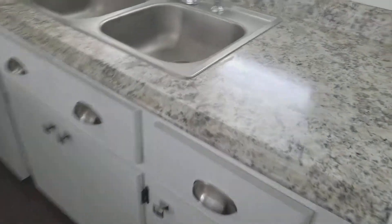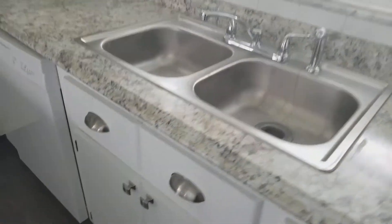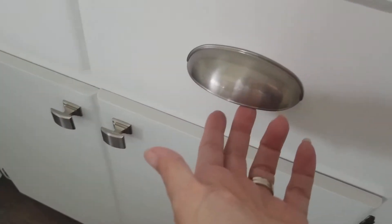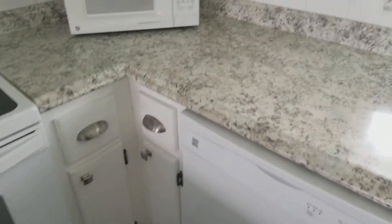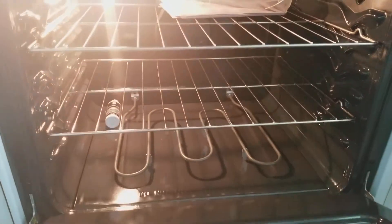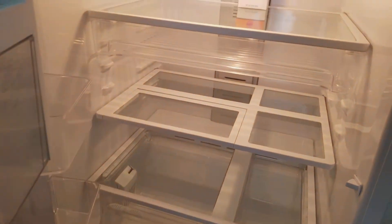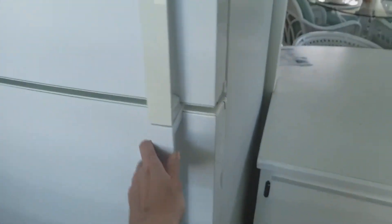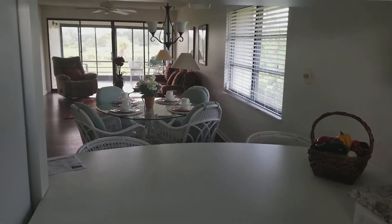Things seem to have been updated in here. This is a Formica countertop, but very convincing — it looks like granite with the rolled edge. The cabinet pulls have been updated to brushed nickel, and everything's bright and clean. It smells nice in here. The stove is obviously brand new.